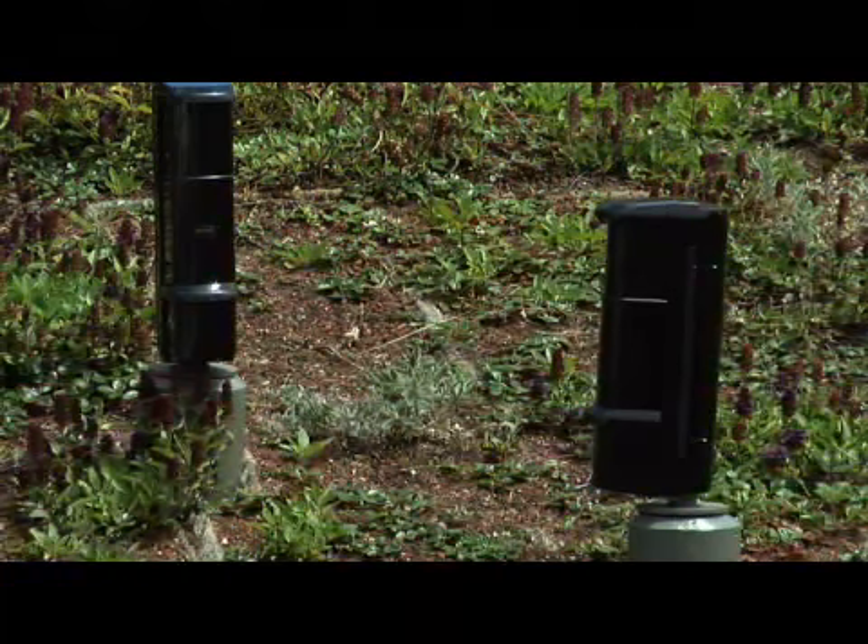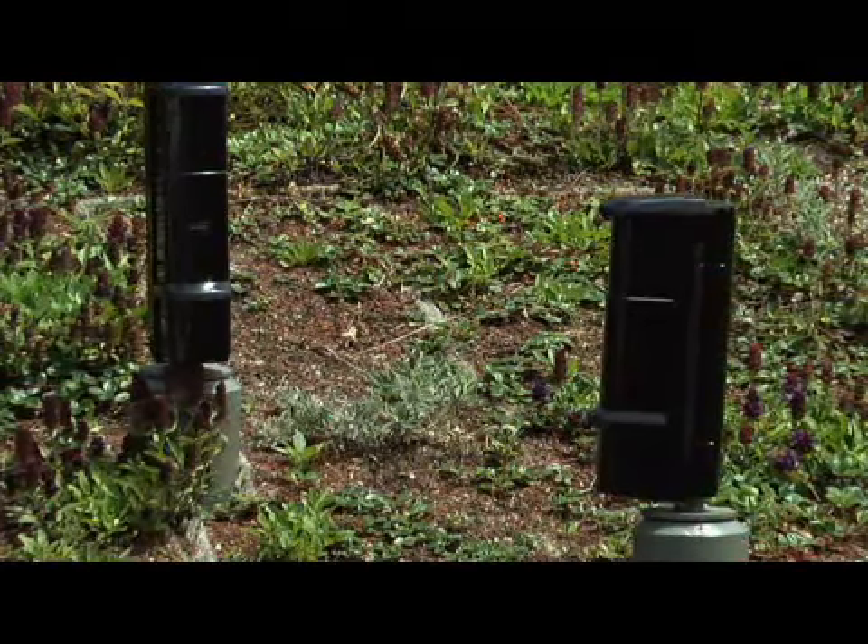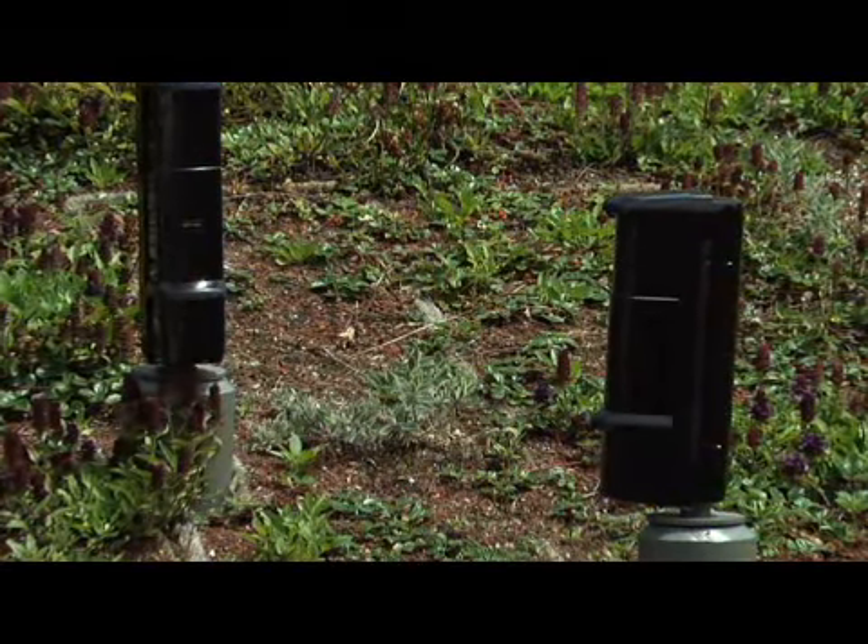The little black boxes that you can see up here are actually motion sensors. That helps us to make sure that no one's walking around up on the roof when they're not supposed to be.